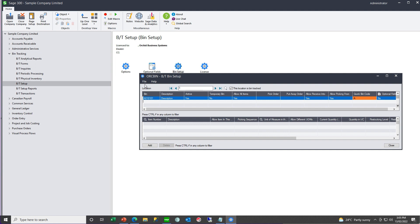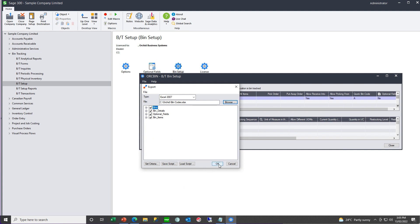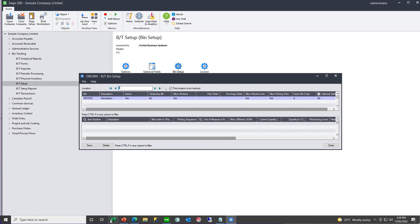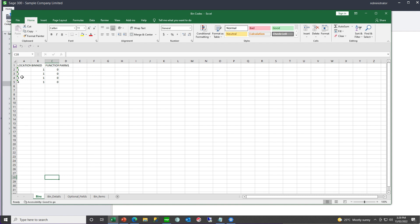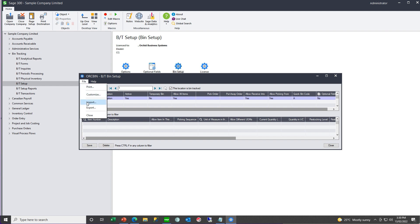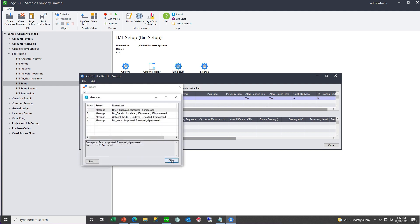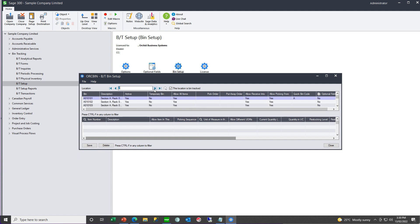You can export a sample bin code for location 1 as an example, then use Excel to create all the bins required for all the locations and import the resulting spreadsheet. You can open up that spreadsheet, turn on bin tracking for locations 1, 2, 3, 4, create all the bin codes for all the locations — location 1, location 2, and so on — and then import the bin codes for locations 2, 3, 4, and 1.